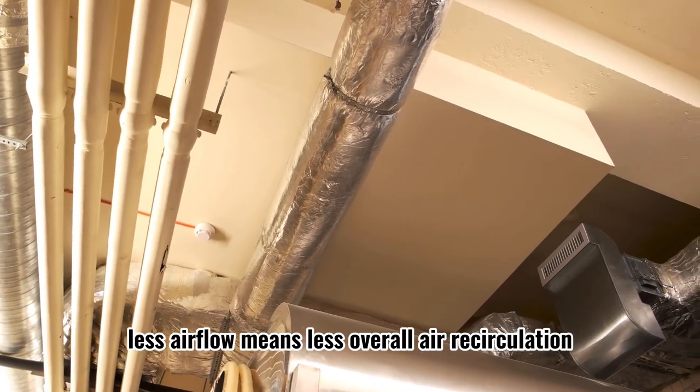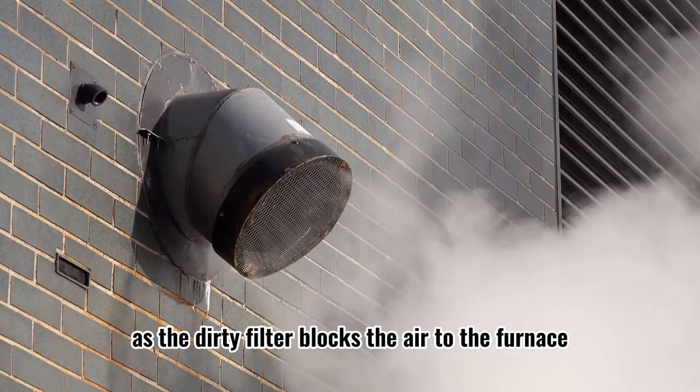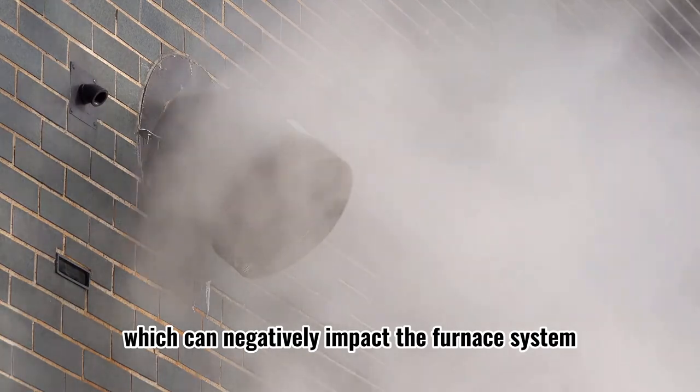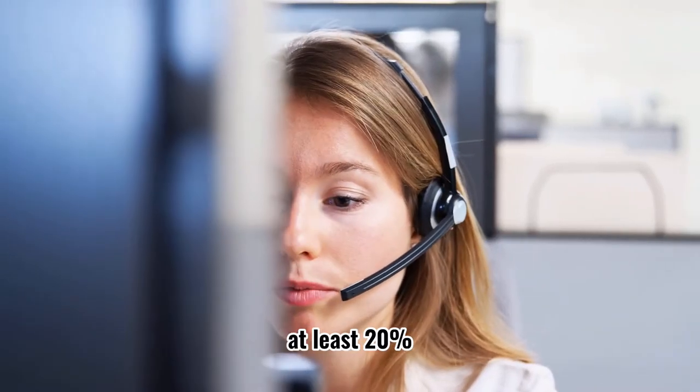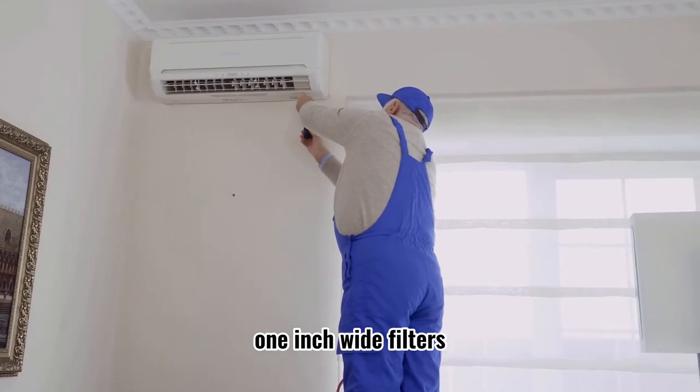Less airflow means less overall air recirculation — the same as a dirty filter blocking air to the furnace, which can negatively impact the furnace system. At least 20% of our service calls are due to using high MERV, 1-inch wide filters.